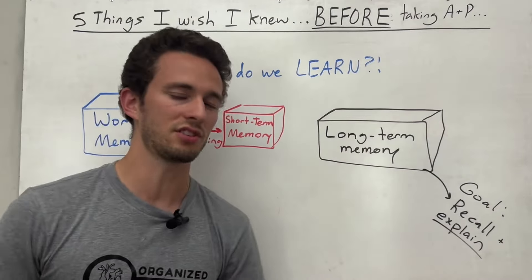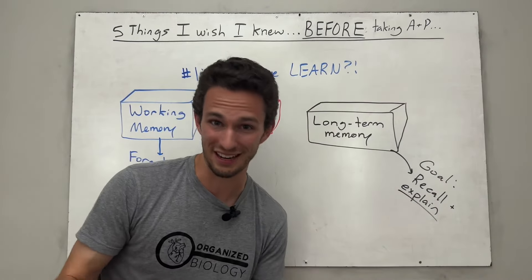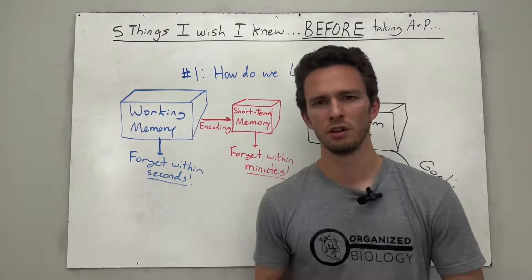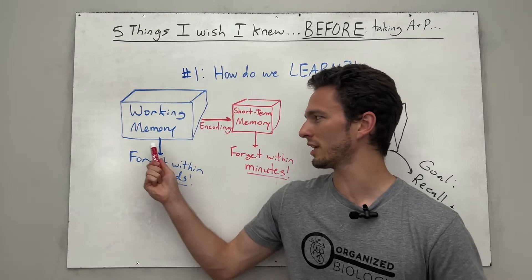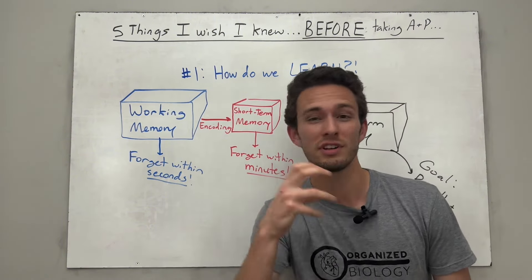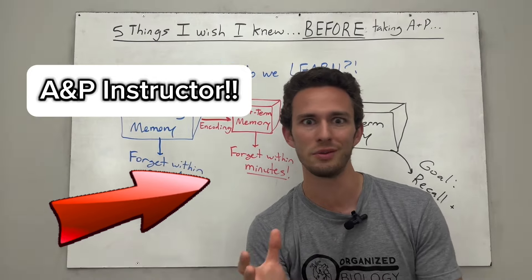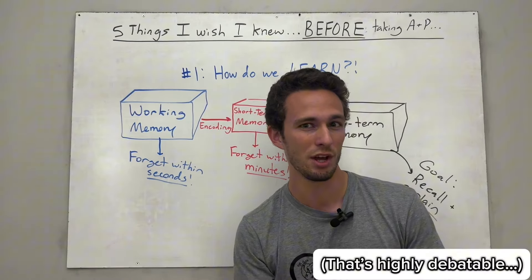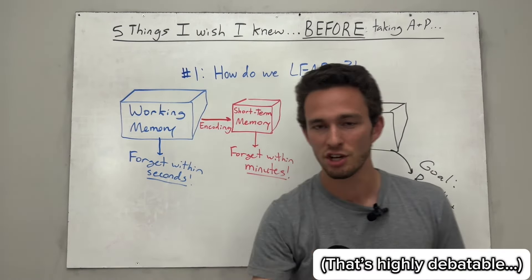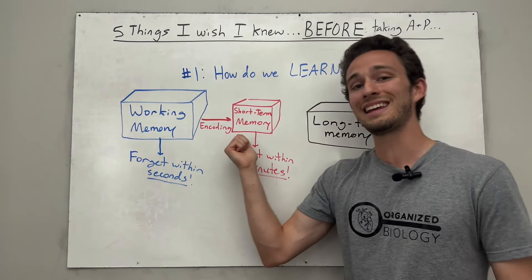With short-term memory, you can remember things or numbers for about 30 seconds to several minutes before you forget them. So remember, what was the difference between working memory — where you forgot what markers I held up immediately — versus actually remembering what my job was? I drew attention to it. When I said I'm an anatomy and physiology instructor, you focused on it and encoded it into your short-term memory. So what was the key difference? Focused attention.